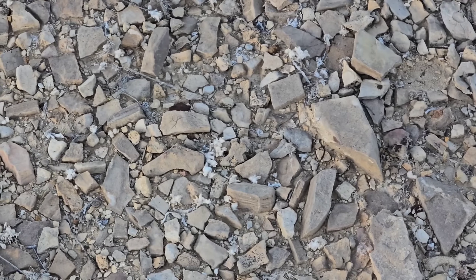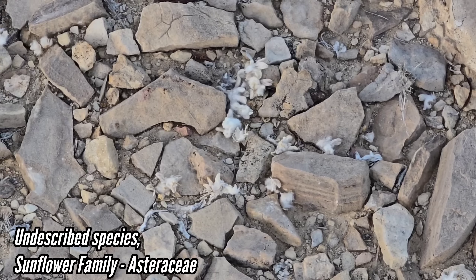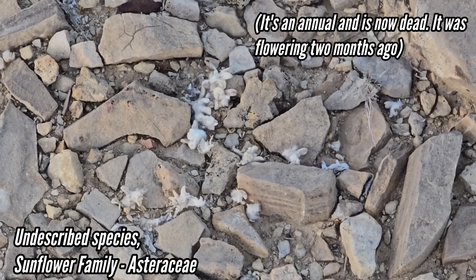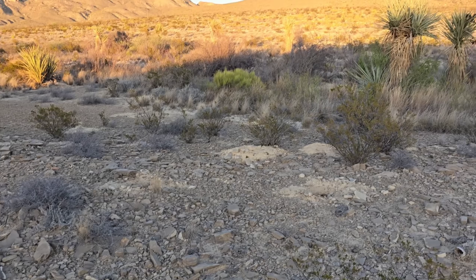You can see it right there in the frame. It looks like someone dropped some old Q-tips — just heavily woolly, heavily lanate, incredibly tomentose. It's basically been selected for by one of the driest deserts in North America, and that's why it looks the way it does.